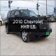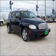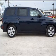Get noticed in this 2010 Chevrolet HHR. Travel the roads in style and comfort in this great vehicle.